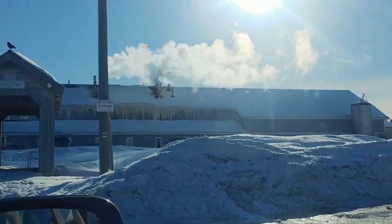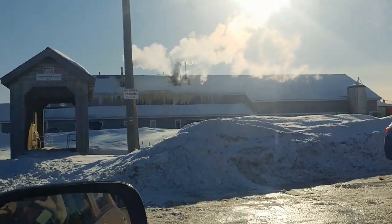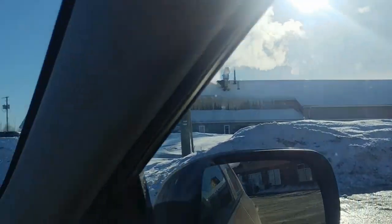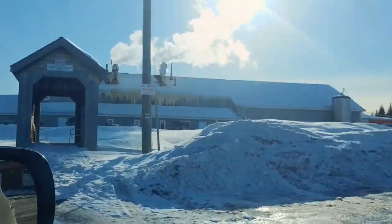I can see ice hanging down there — obviously they didn't insulate it well, or maybe it's just from all the steam coming out. So now you've seen the world's longest covered bridge and the shortest covered bridge.